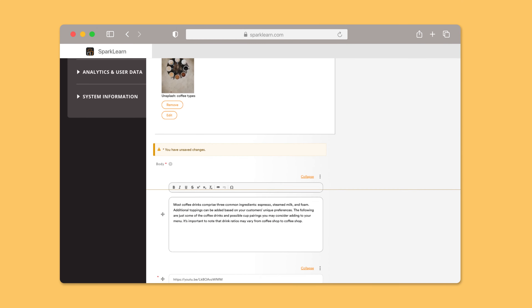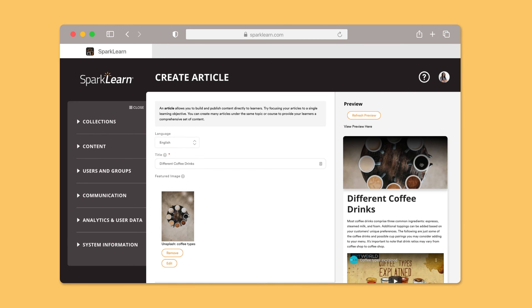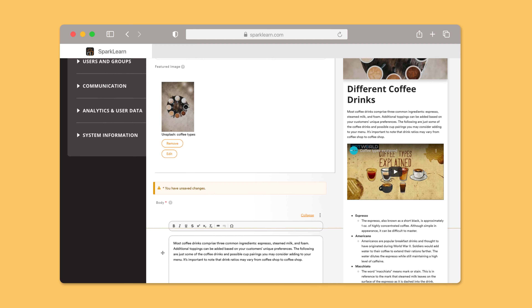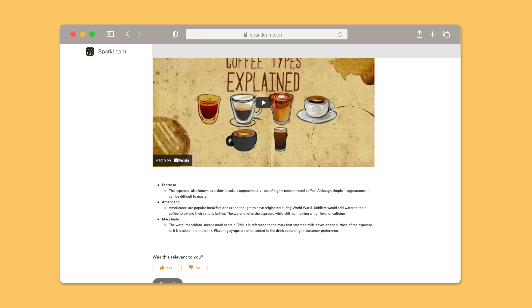I mentioned marketing having it easy when creating a blog within a framework of your website. Here's how the same principle works in SparkLearn. Insert your text, lists, bullets, formatting, images, video, and audio — and then live preview. You have the ability to see what your content will look like right in the platform, so no more publish, upload, review, edit, repeat.